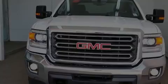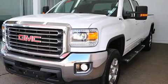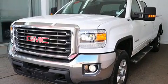Discerning drivers will appreciate the 2016 GMC Sierra 2500 HD. It features four-wheel drive capabilities, a durable automatic transmission, and a powerful eight-cylinder engine.